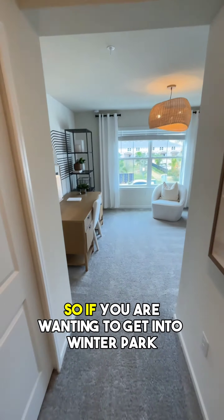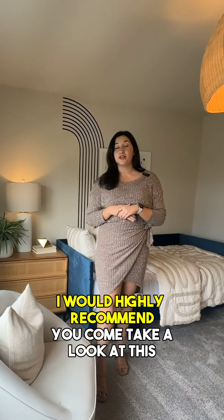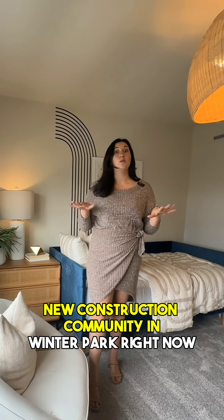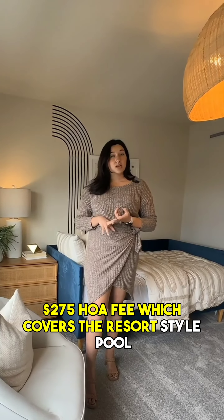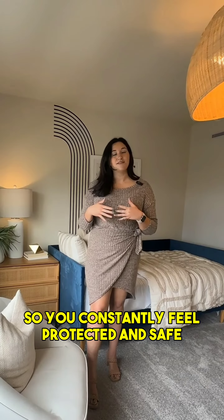If you are wanting to get into Winter Park and have a new build, I would highly recommend you come take a look at this. This is the only new construction community in Winter Park right now. It does have a $2.75 HOA fee which covers the resort-style pool. It's also a gated community, which is awesome — so you constantly feel protected and safe.